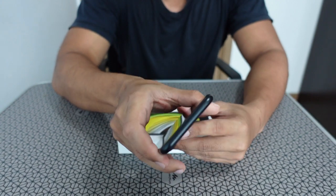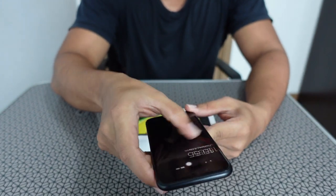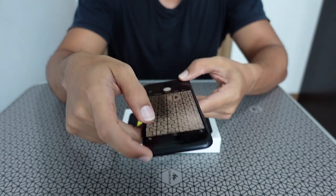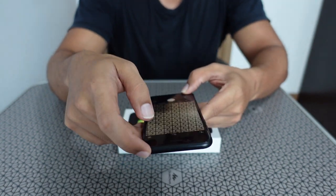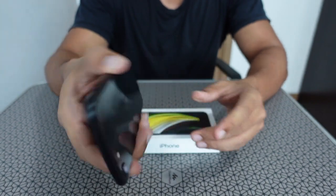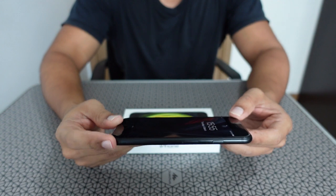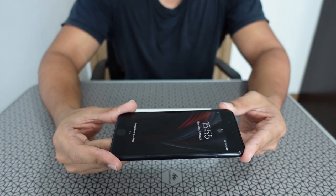I love this phone — it's quite fast for my daily usage and the camera is quite good. Let's see the camera. Yeah, the camera is quite good — not bad for this small phone. I'm so satisfied with it. It's small, compact, and lightweight.